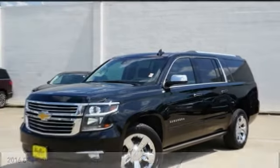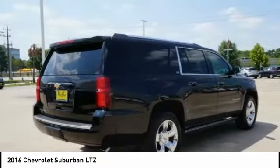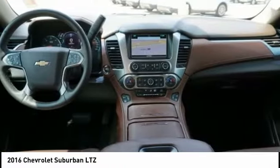Take a ride in the 2016 Suburban. Suburban excels at towing heavy trailers, hauling loads of people and gear, and enduring hard use and rugged terrain.